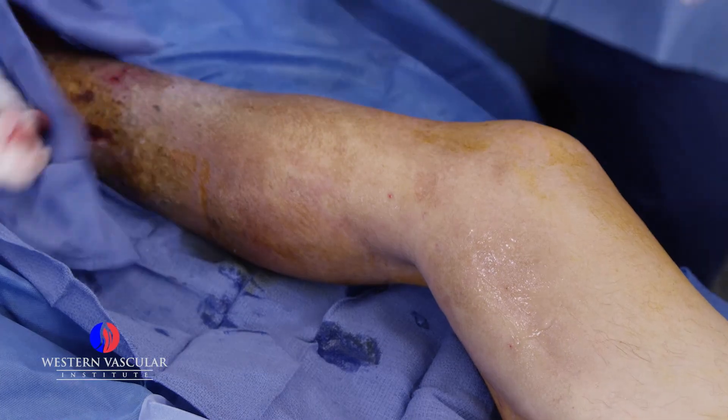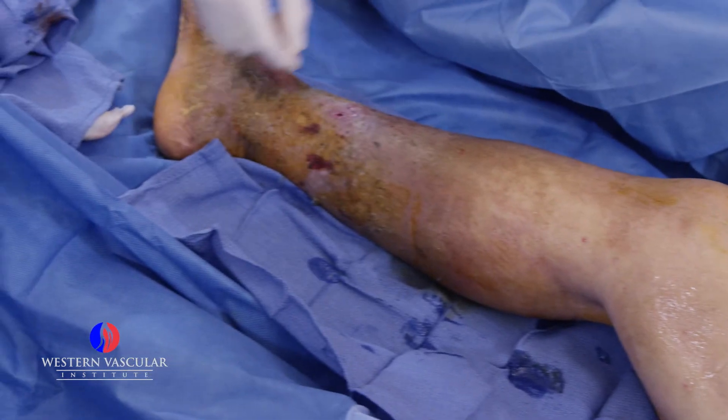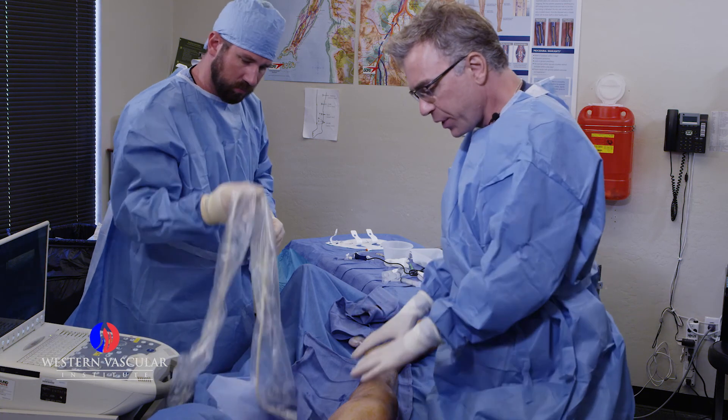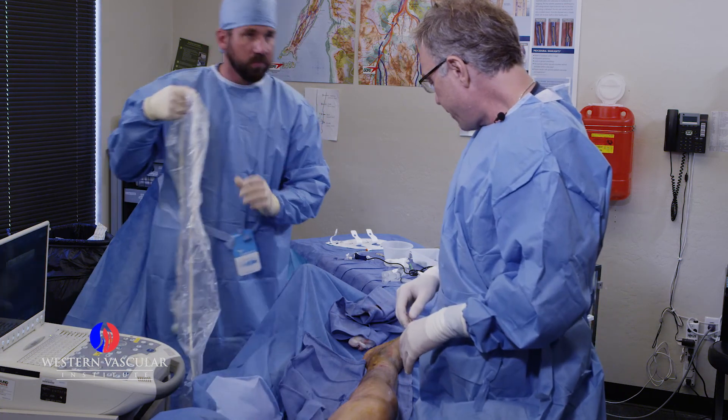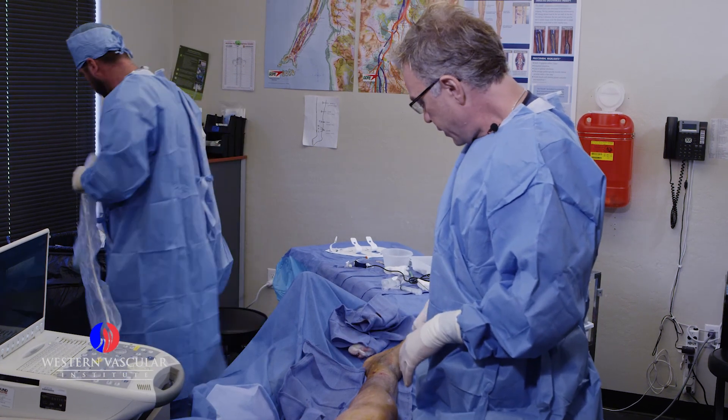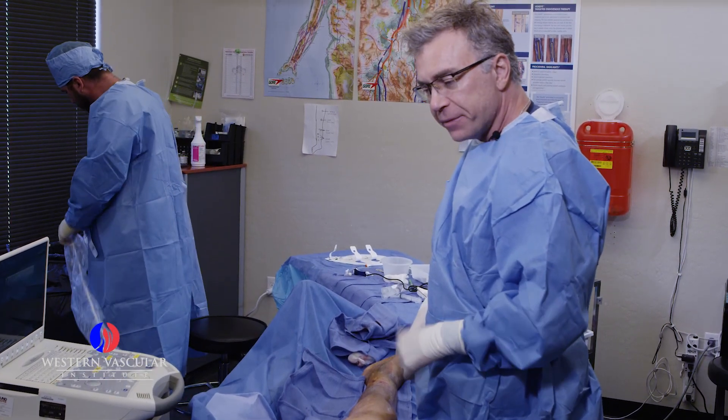We're going to put a little antibiotic cream over the ulcers and cover the cannulation site — just a tiny stick there — then wrap the leg up. We'll have him follow up in a couple of days for an ultrasound to make sure everything is closed and to see how he's doing clinically. We're all done.